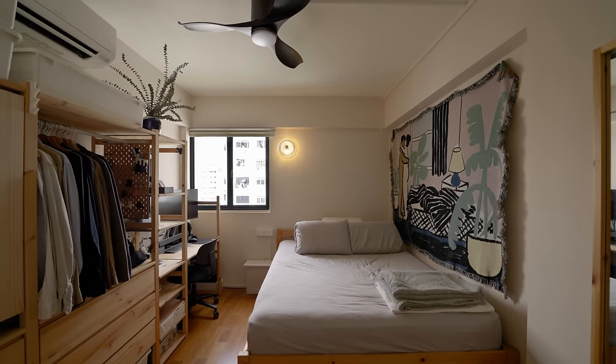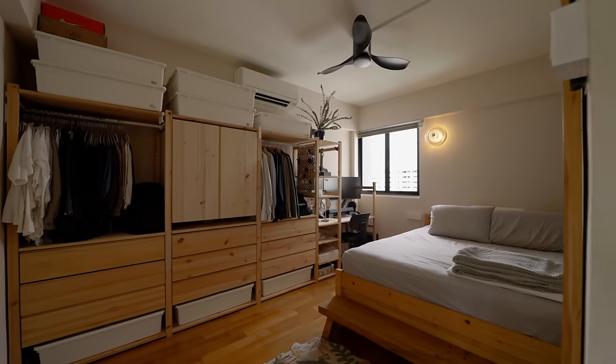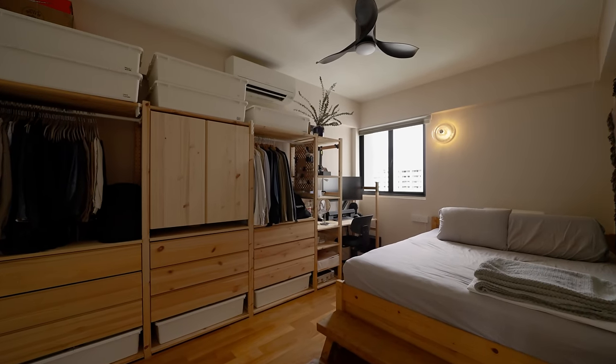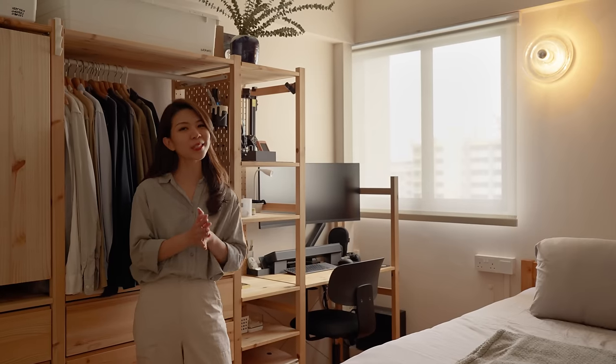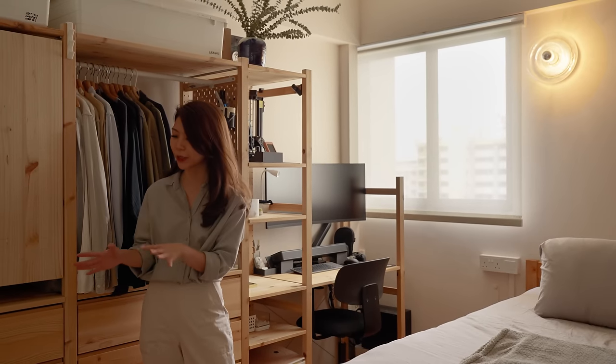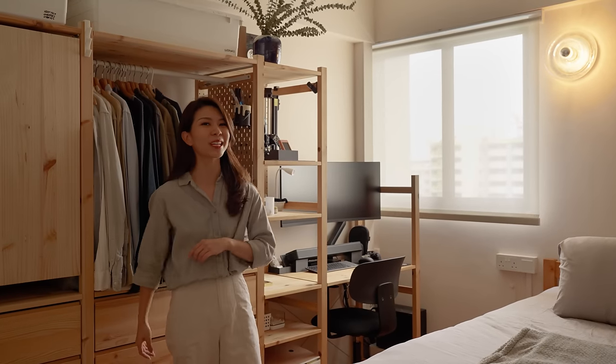And finally, the master bedroom. This bedroom is comfortably sized with a queen-size bed cosily tucked away in a corner, freeing up additional space for a wide three-section open wardrobe as well as a study table at the far end. Unlike in the common areas, parquet flooring is used here, adding a nice touch of warmth and comfort for a room meant for rest.